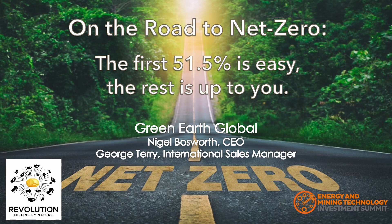Thank you for joining us for our presentation entitled On the Road to Net Zero. The first 51.5% is easy, the rest is up to you, by Green Earth Global.